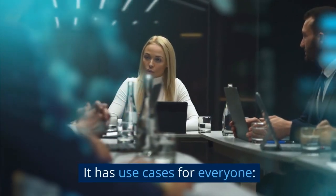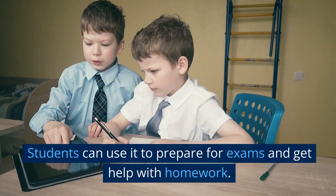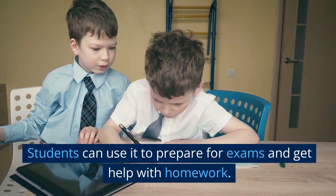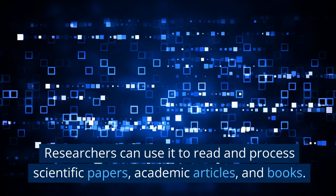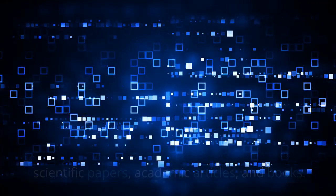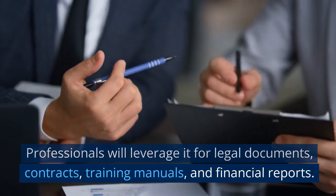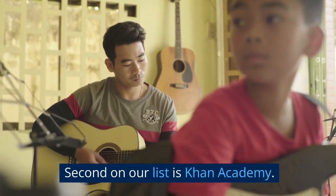It has use cases for everyone. Students can use it to prepare for exams and get help with homework. Researchers can use it to read and process scientific papers, academic articles, and books. Professionals will leverage it for legal documents, contracts, training manuals, and financial reports.